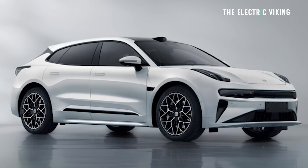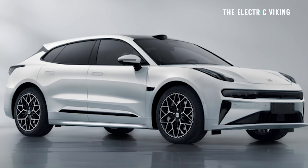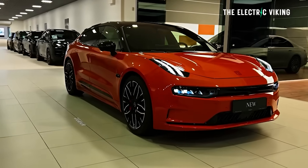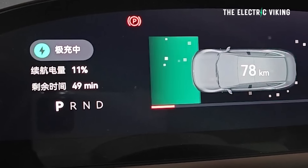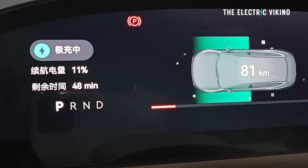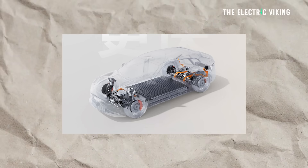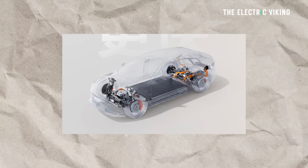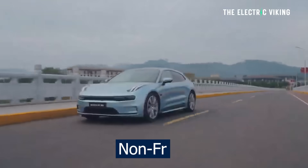Many people have been asking for it, and I know a lot of Americans want this car as well. But all of a sudden, this car — which was already great — has gone to awesome level. 12C charging, which equates to 1,140 kilowatt, lithium-ion phosphate advanced batteries, and more than 1,000 horsepower in the non-FR version.